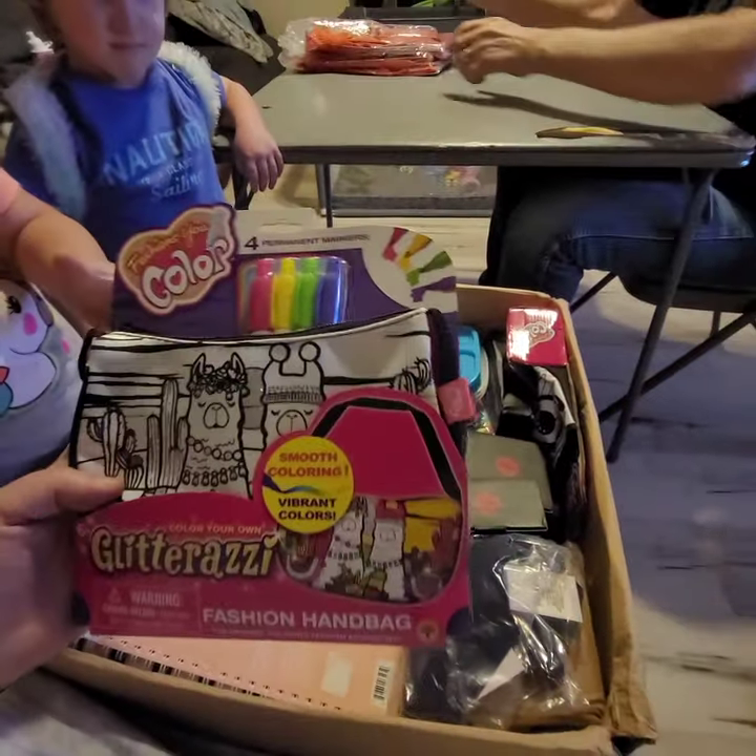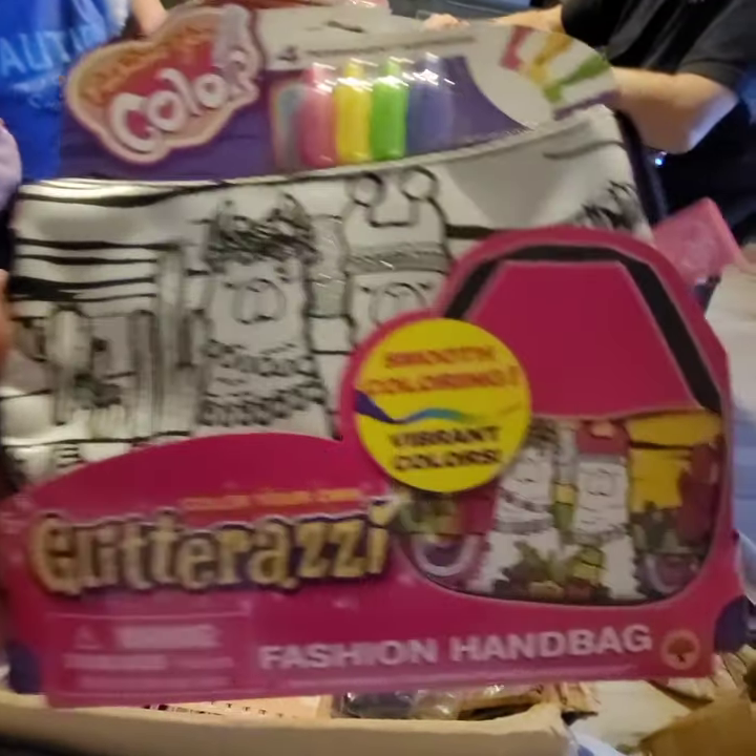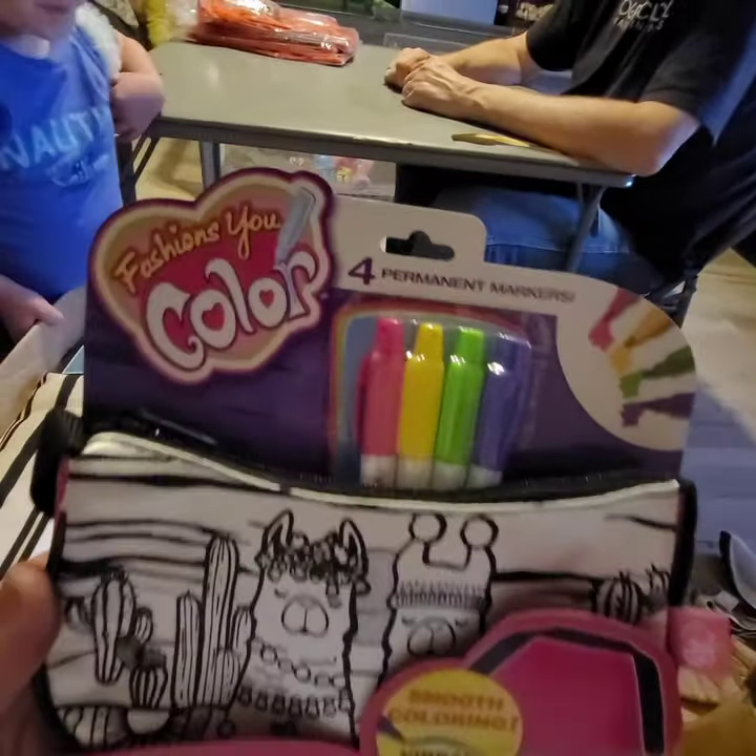And then we got a fashion color permanent marker bag that they can color. Glitteratsy. That's cool.